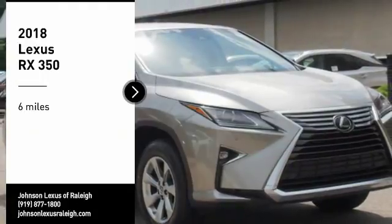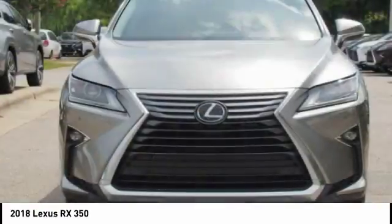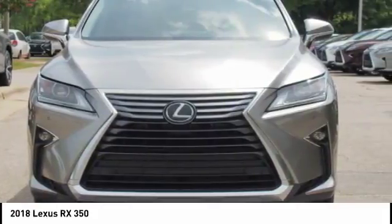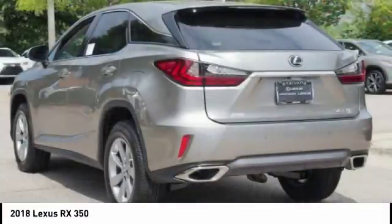Make a great choice today with the 2018 RX350. The RX350 offers a driver-inspired design and intuitive technology that puts you in total control of your interior.